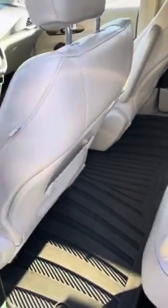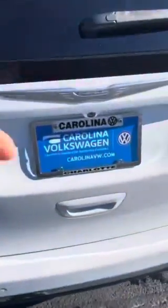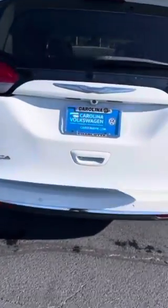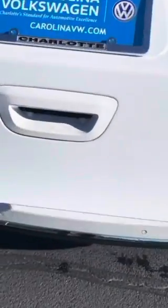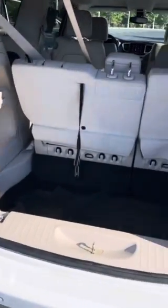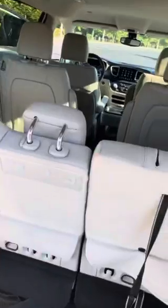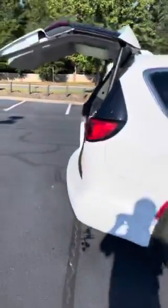Plenty of room in here. Power liftgate, and lots of trunk area with the original rubber floor mats by Chrysler. Lots of storage space as well.